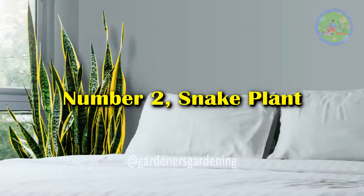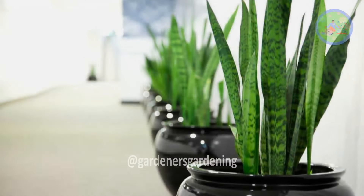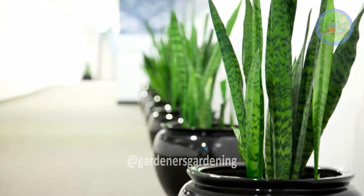Number 2: Snake Plant. Snake plants release oxygen at night and are effective at filtering toxins from the air, improving indoor air quality for a better night's sleep.